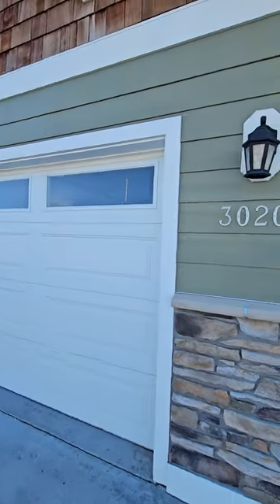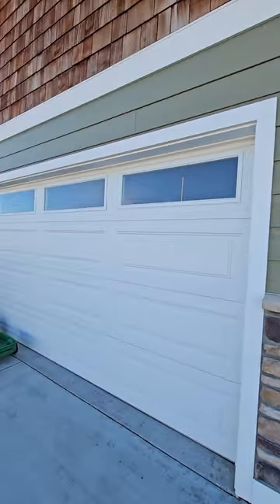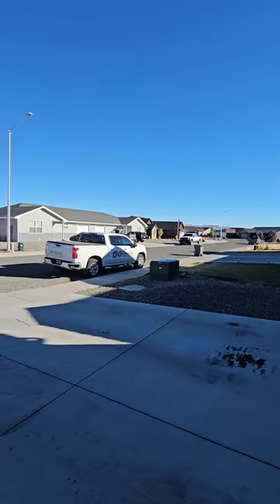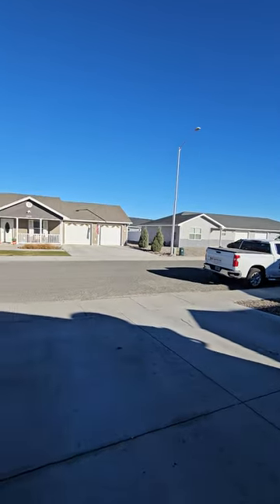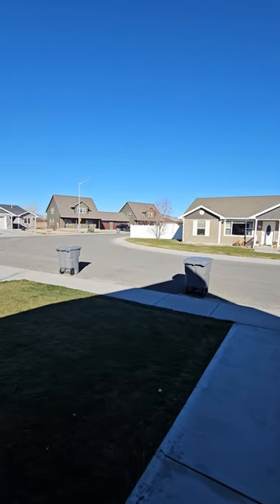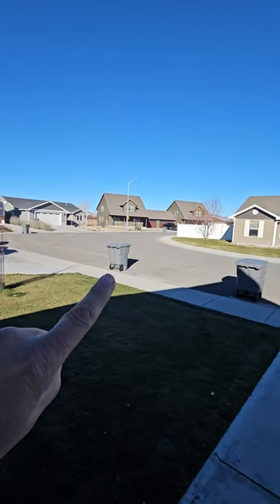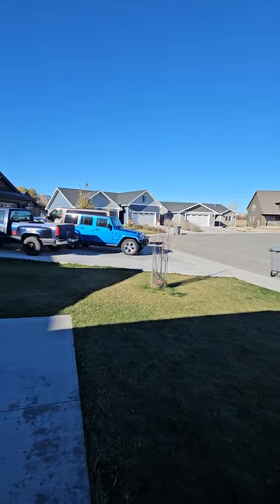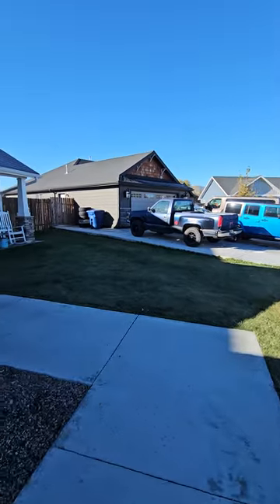This is a quick video of 3020 Hard Pan. Let's do a quick look at the neighborhood. All these homes are fairly new, built in the last six or so years. We've been managing this duplex for about five years.